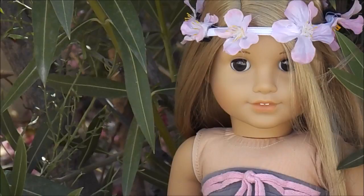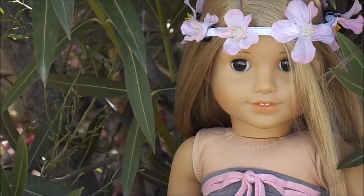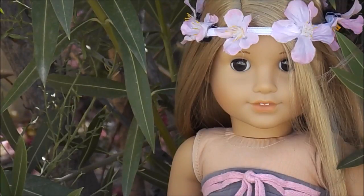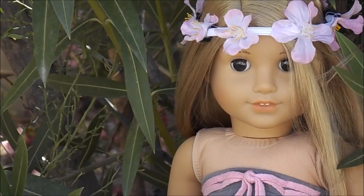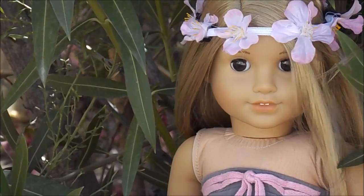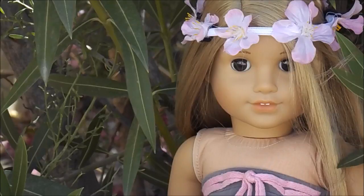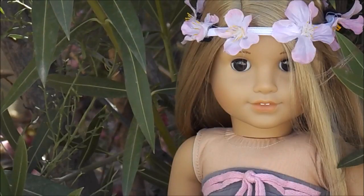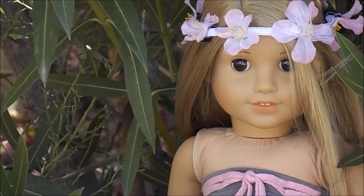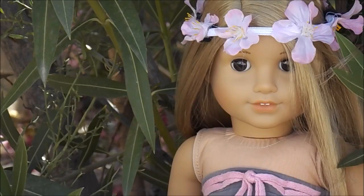Kalilah is wearing the summer outfit. She's wearing the Isabelle meet shoes and the other part of that in-store exclusive outfit from last summer, summer 2015. The top is actually the My American Girl meet outfit skirt — the one she came with. She also has the one accessory: a flower crown that I made. You can watch the DIY flower crown tutorial on my channel. I think it's super cute.